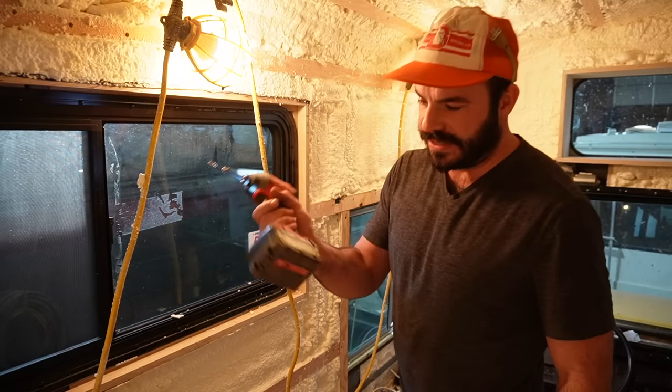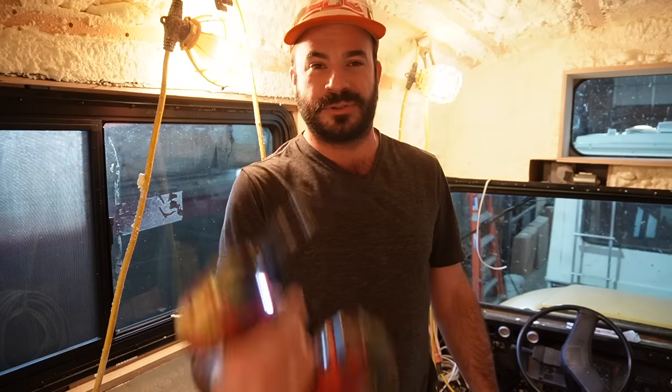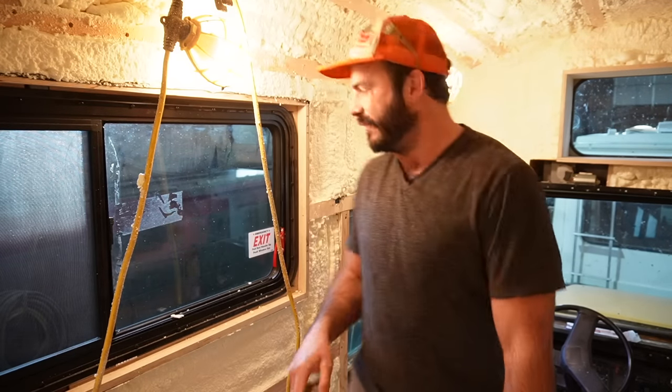In a world where it seems like everything's going wireless — Wi-Fi, smartphones, Bluetooth, including my drill and driver — how can we cut that final cord and really set ourselves free?